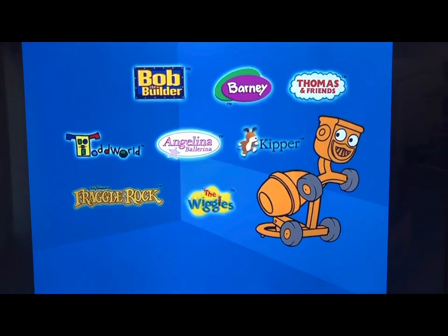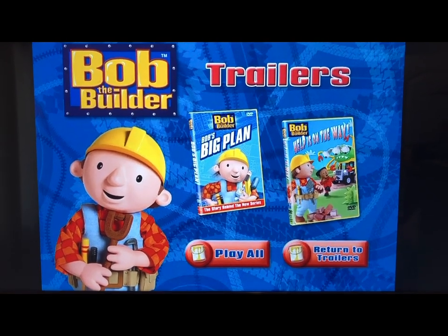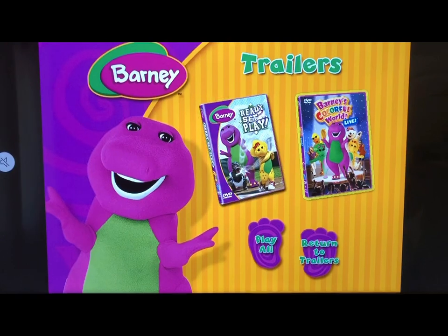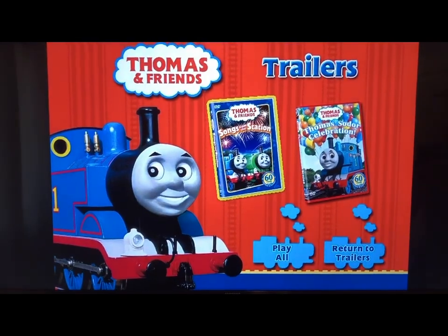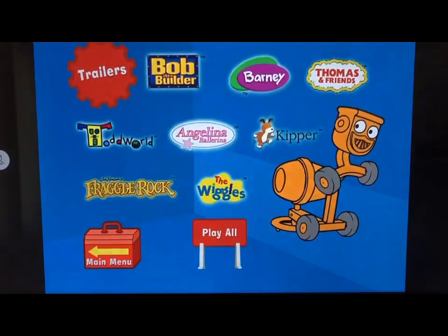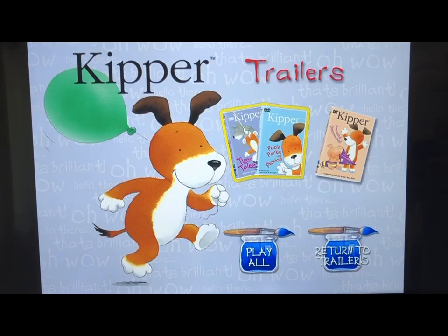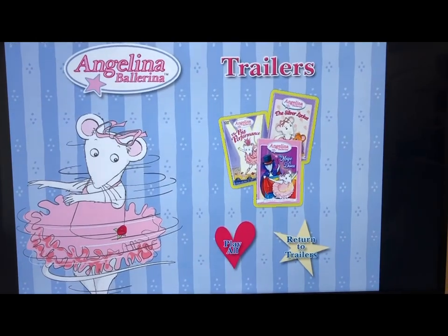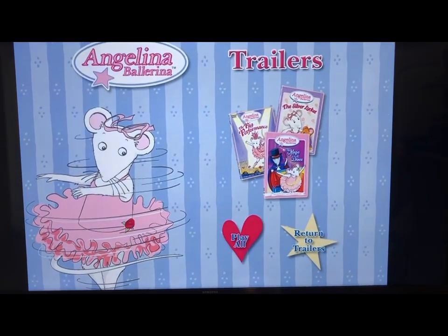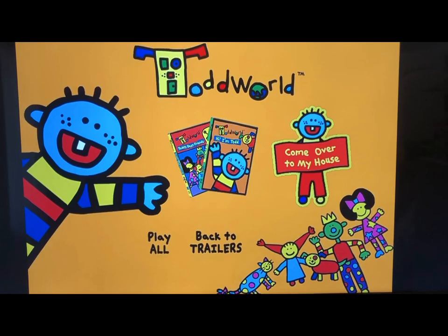For Trailers: from Bob the Builder we have Bob's Big Plan and Help is on the Way; from Barney we have Ready Set Play and Barney's Colorful World Live; from Thomas and Friends we have Songs from the Station and Thomas's Soda Celebration; from Kipper we have Tiger Tails and Pools, Parks and Picnics on one trailer; from Angelina we have Big Performance, Silver Locket, and Magic of Dance on one trailer; and from Todd World we have Hi I'm Todd and Todd's Best Friends, plus Come Over to My House.